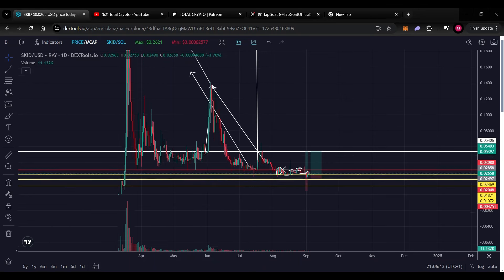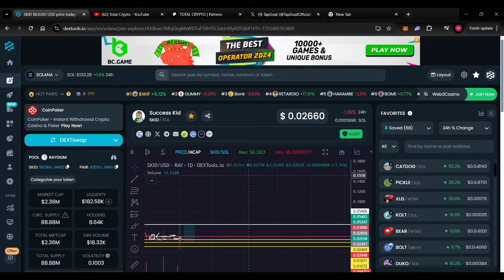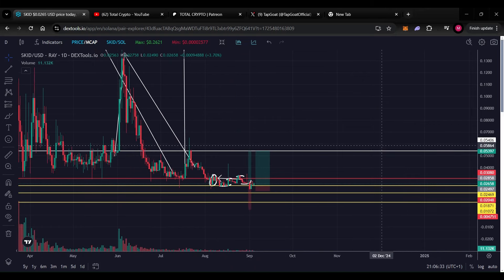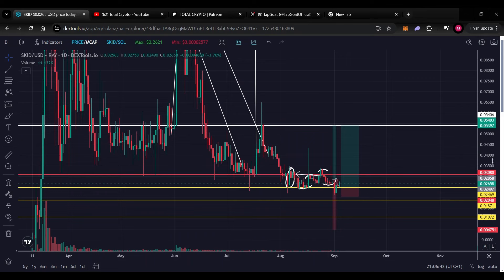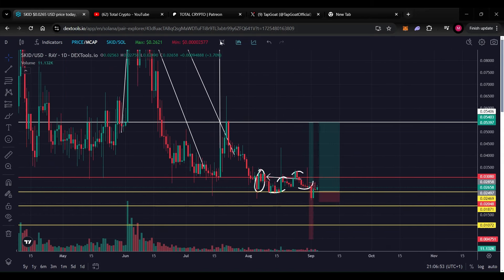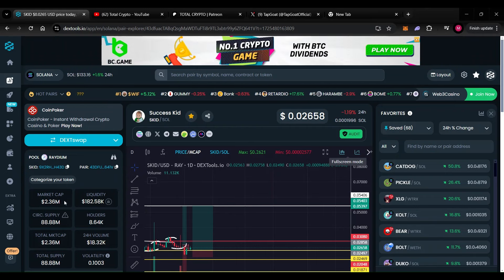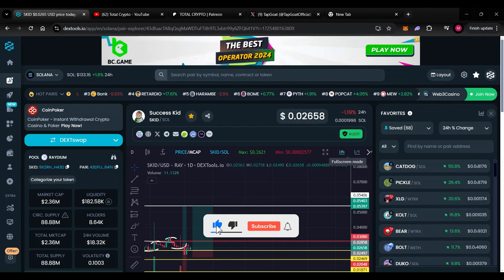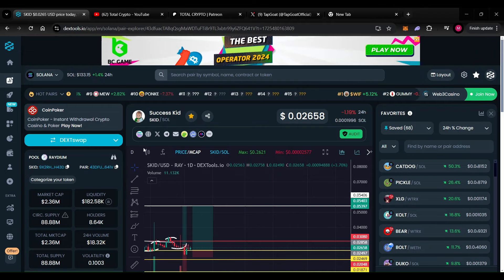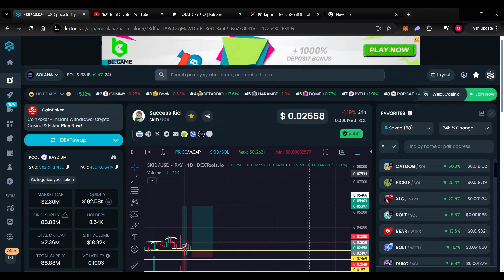The next price after this key level should be seven cents, and once we break it we should be continuing our way back up to over ten cents. I reckon Success Kid as a meme should go up to a 1000x with ease. It hasn't been highly volatile when Bitcoin goes down, meaning it's quite durable. I consider Success Kid a premium meme coin within the Solana network. Let me know in the comments whether you believe Success Kid will hit that 1000x.